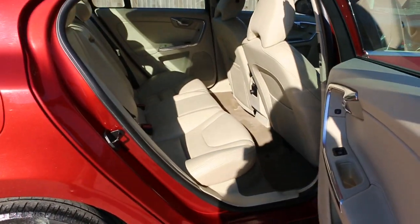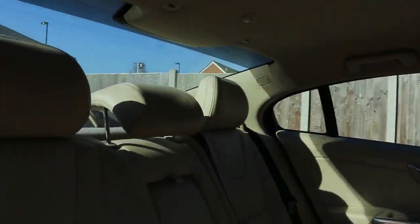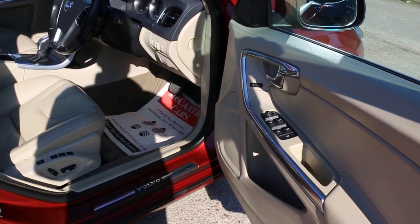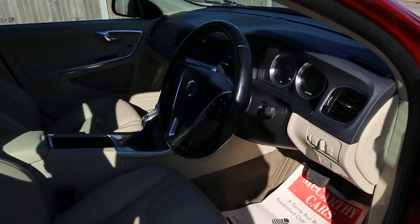Full cream leather interior, side and front airbags, five headrests, isofix. Four electric windows, electric and folding mirrors, full electric seats with memory.